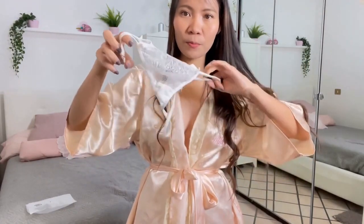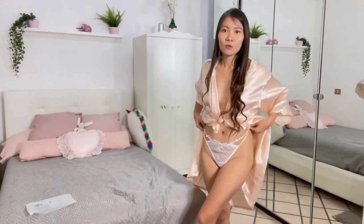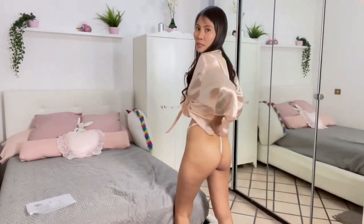Nylon and spandex are the common fibers used to make this outfit. It comes with a good stretch to flatter your most sensual areas on your body and it's breathable to wear.